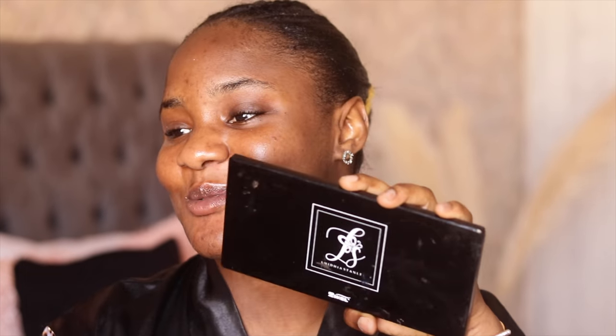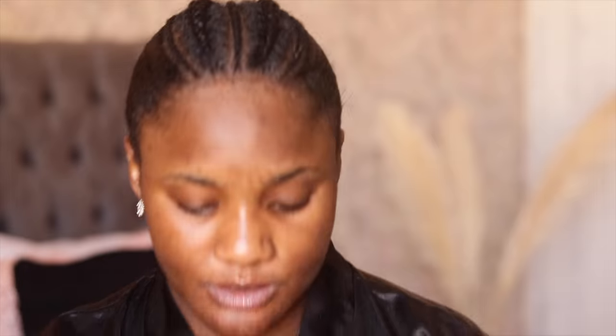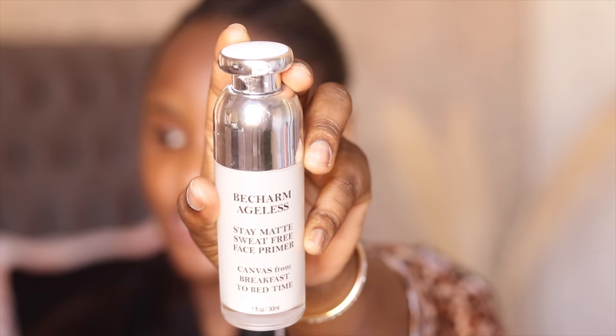That's what we're going to be doing today. So let's get right into this video. Today I'm going to be doing my makeup while I talk to you guys. I'm going to be using this Lydia Stanley palette — mine is not thin because I haven't used it on my channel before, but I'm going to be using it today. I'm going to start off by priming my face using this Beach Arm Ageless Stay Matte Sweat Free Face Primer.